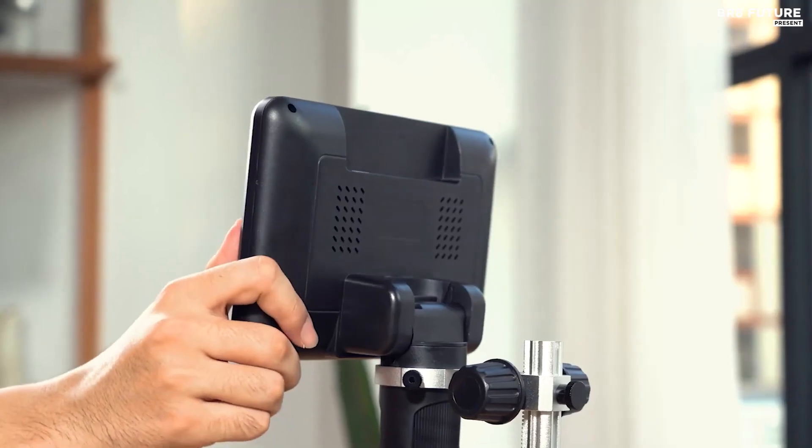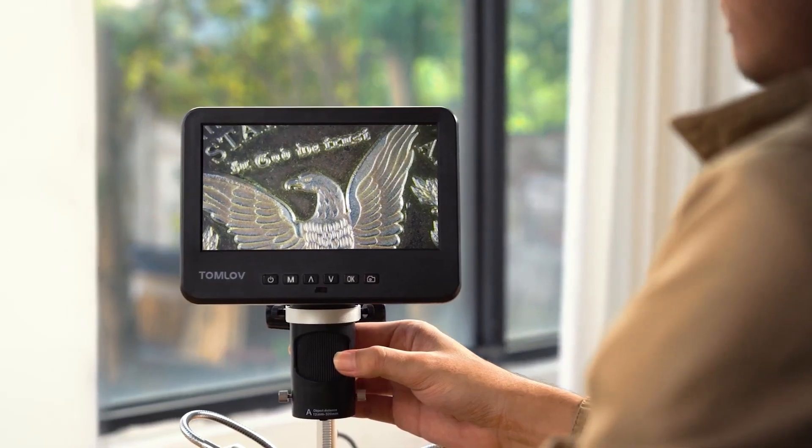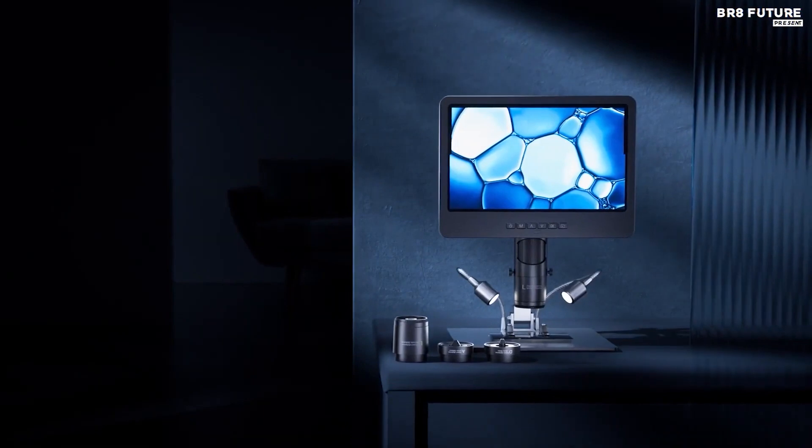The Tomlove DM602 digital microscope is priced at $274 and is the perfect tool for those looking to delve deeper into the world of observation and exploration.